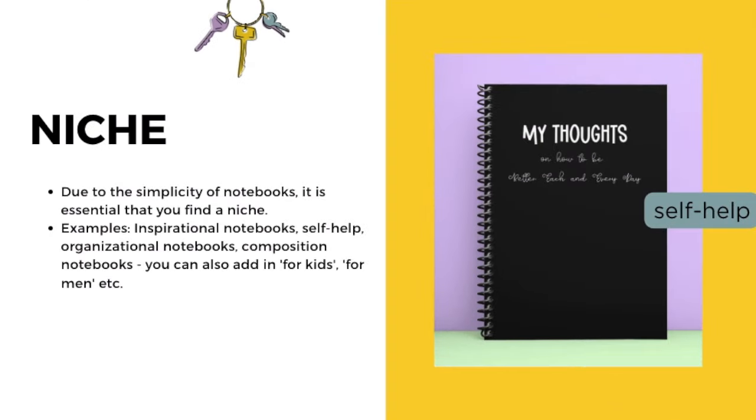Now we're going to talk about choosing your niche. Due to the simplicity of notebooks, it's really essential that you find a niche and create your books within it. Examples could be inspirational notebooks, self-help notebooks, organizational notebooks, or composition notebooks — and you can narrow these down further, like organizational notebooks for kids. Kids struggle with keeping up with things, so a custom interior notebook with sections for homework, chores, and drawing could be a great niche. Coming from the classroom, I know even eighth graders struggle with organization, so tapping into a niche like this may bring lots of success.